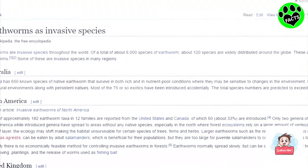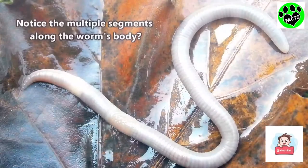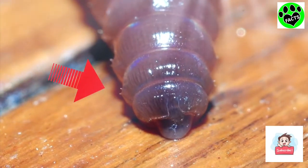Among all the earthworms in the world, we have discovered over 6,000 species. Although they typically only grow to be a few inches long, some of the largest ones measure over a foot. Their bodies are made up of over 100 segments called annuli, and each segment has small bristles called setai, which allow them to move about underground.